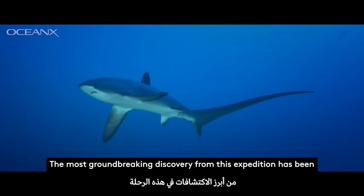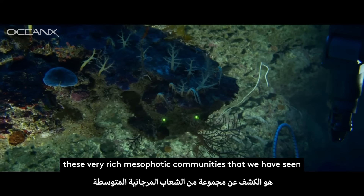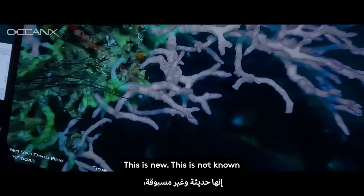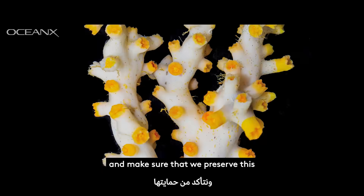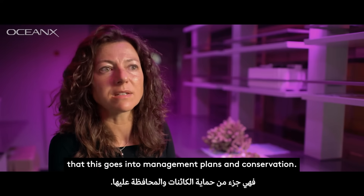The most groundbreaking discovery from this expedition has been these very rich mesophotic communities that we've seen in the Gulf of Aqaba. It's gone beyond my hopes. This is new, this is not known, and we have the duty to report it, make it public, and make sure that we preserve this — that this goes into management plans and conservation.